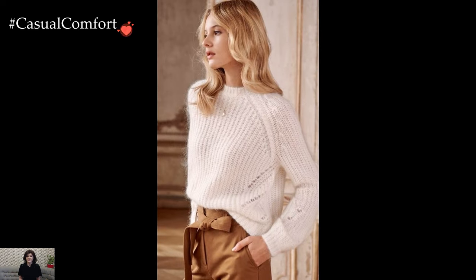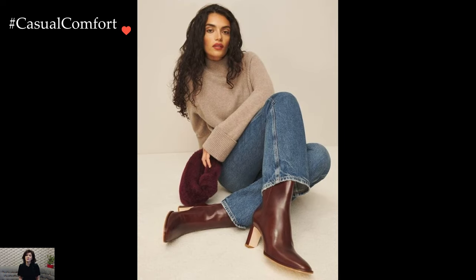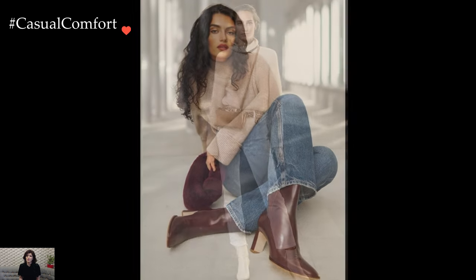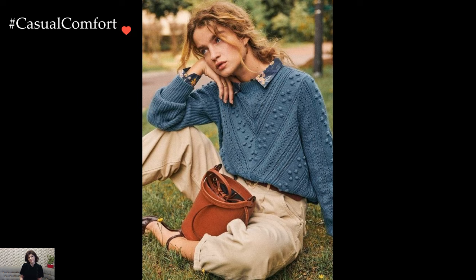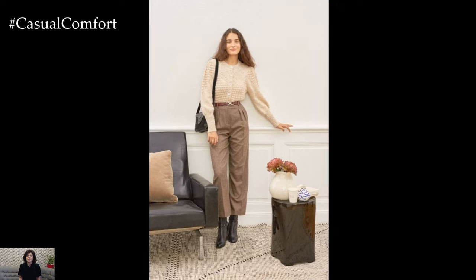For a cozy yet chic winter look, layering becomes key. Imagine styling a cable knit sweater over a silk slip dress with over-the-knee boots and a tailored coat. The combination of textures and lengths creates a visually interesting ensemble that is both warm and stylish. Adding a chunky scarf or beanie adds to the cozy chic aesthetic, making it perfect for cold winter days or evenings out.